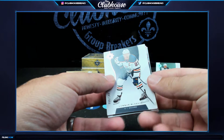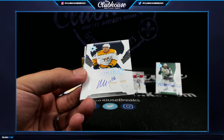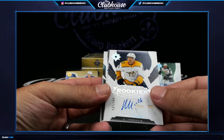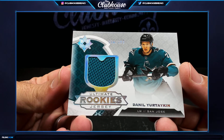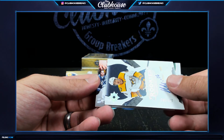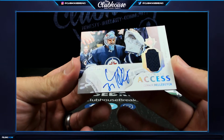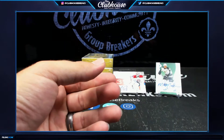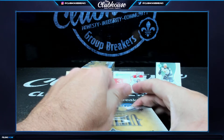Connor McDavid, 149 for Edmonton. 299 for Nashville, Rim Pitlick, Smashville. And then San Jose, 399. 125 — Ultimate Access jersey auto, Connor Hellebuck, century 79 for the Jets. Almost every single box has either a solid rookie or a solid vet slash Hall of Famer.